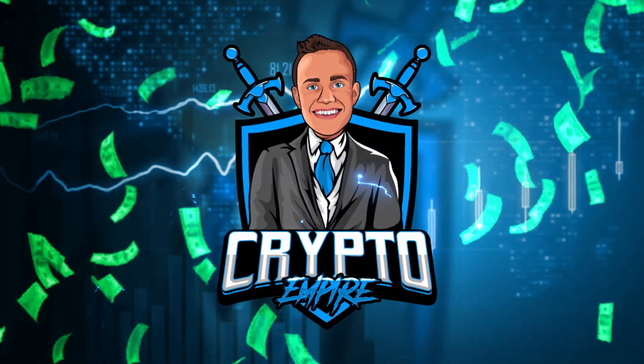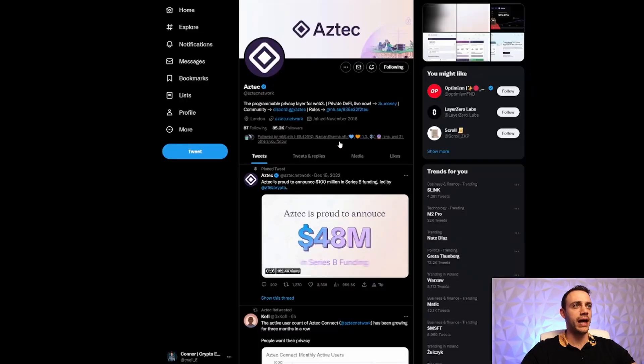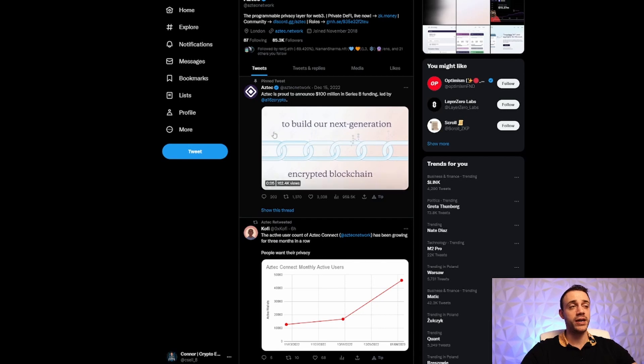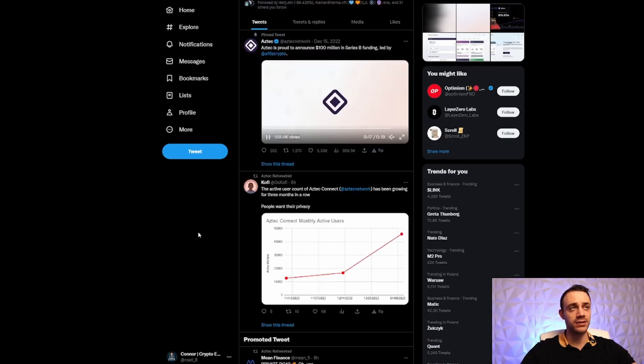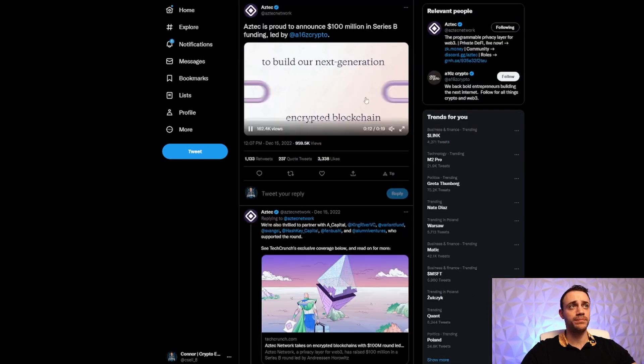Nothing is confirmed yet, but they raised 100 million dollars from venture capitalists so there's a pretty good chance there's going to be an airdrop. Here we are at Aztec Network — this is Ethereum encrypted, very similar to Tornado Cash but it's an actual layer 2 network using zero-knowledge rollups built on top of Ethereum. It is actually endorsed by Vitalik Buterin himself, and they have 85,000 followers on Twitter.